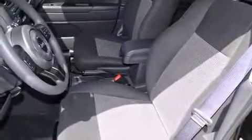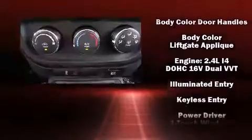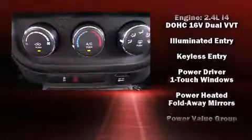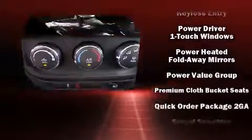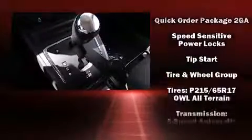Passenger security is always assured thanks to the various safety features such as dual front impact airbags, head curtain airbags, traction control, brake assist, anti-whiplash front head restraints, ignition disabling, and four-wheel disc brakes with ABS.